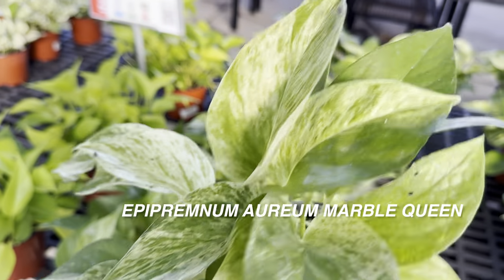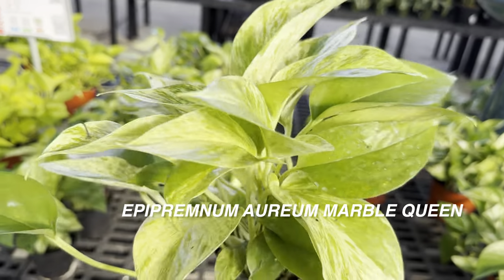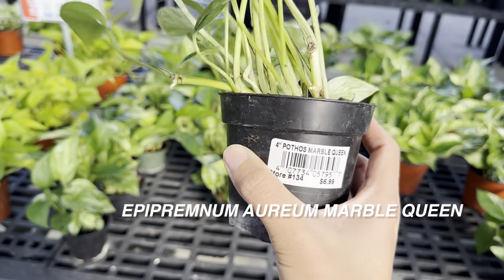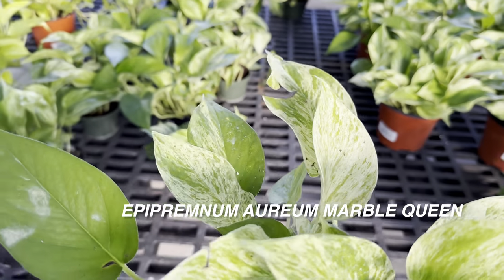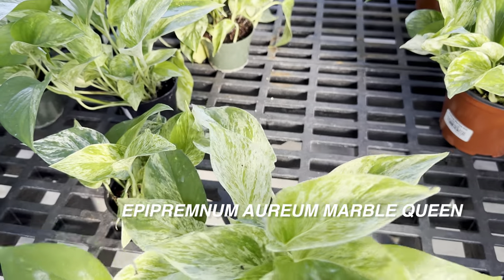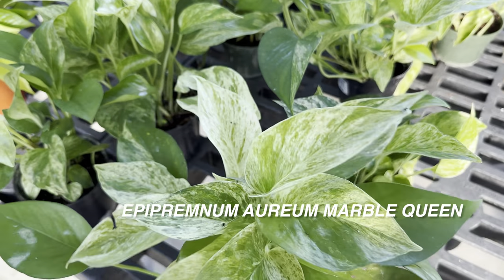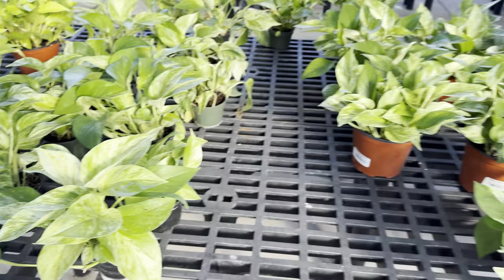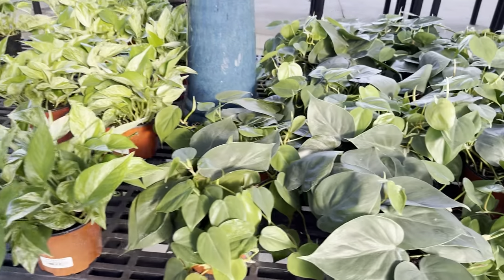I am going to pick up a marble queen pothos today. This one is nice, but I'm going to look for a fuller one. The pricing at Calloway's is amazing, and their return policy is if you hold on to the receipt, you can return any plant within a year at full price, no questions asked — you just have to bring the dead plant and the pot it was in. So there's always this guaranteed reassurance that you're not just throwing away money if a plant dies.